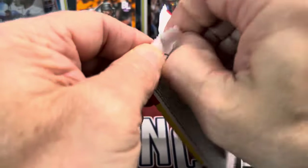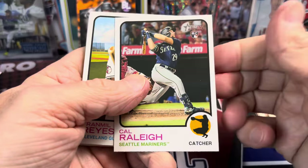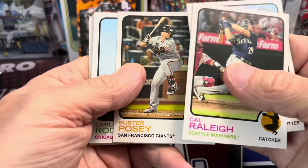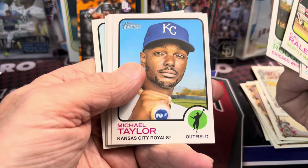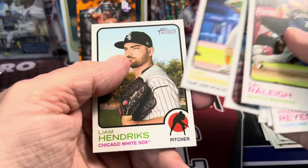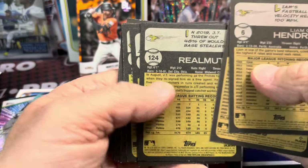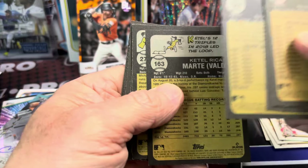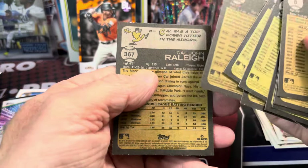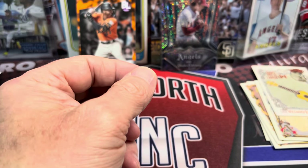Let's do 2022 Topps Heritage. There's a Cal Raleigh rookie, Buster Posey, Rodon, Michael Taylor, Kittle Marte, Ramilto, and Josh Harris. Let's see if any of these are any of the special cards. Usually in this year it would tell you up near the ball. Okay, no — and 401 is the start of the high number series. So nothing crazy in there.